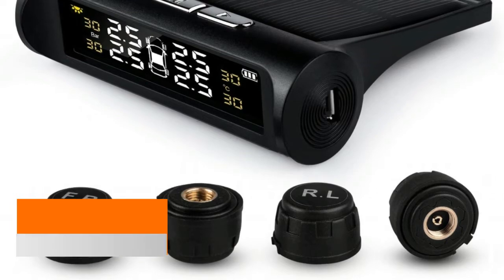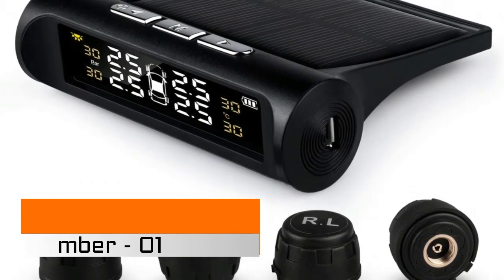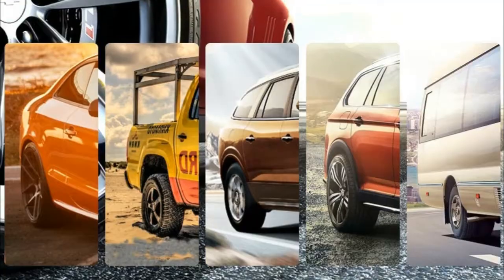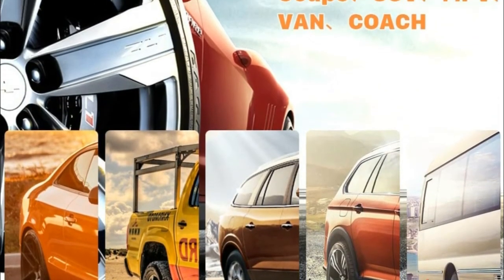Hi, you are watching Best Tire Pressure Monitoring System Reviews. Number 1: Rockpock Wireless Monitor supports USB cable charging and solar charging. It does not occupy the car cigarette lighter socket, ensuring the tire pressure monitoring system will work continuously.